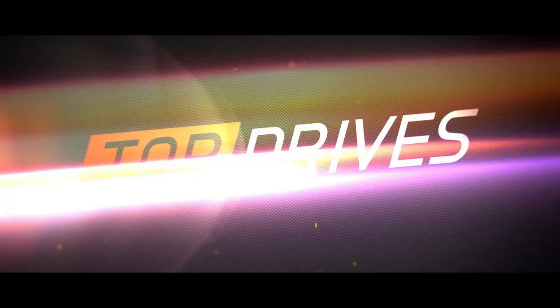Hi, I'm Will, a car journalist, and I'm here to reveal Top Drives' next Tri-Series prize car.